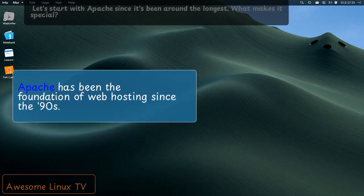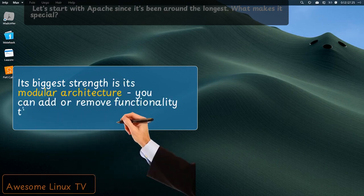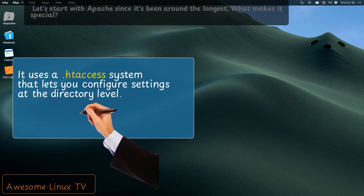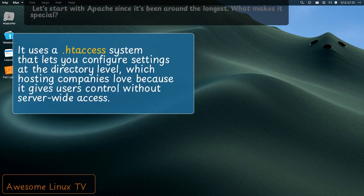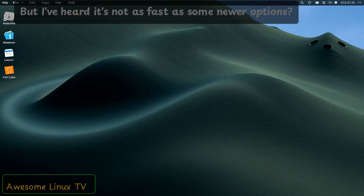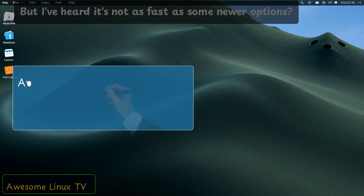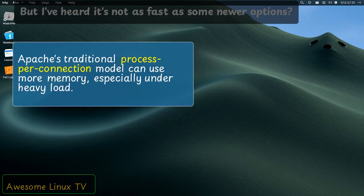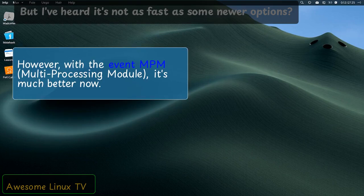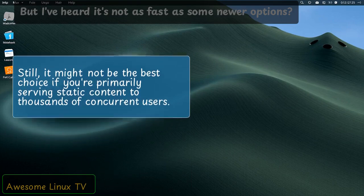Apache has been the foundation of web hosting since the 90s. Its biggest strength is its modular architecture — you can add or remove functionality through modules. It uses a .htaccess system that lets you configure settings at the directory level, which hosting companies love because it gives users control without server-wide access. Apache's traditional process-per-connection model can use more memory, especially under heavy load. However, with the Event MPM multi-processing module, it's much better now. Still, it might not be the best choice if you're primarily serving static content to thousands of concurrent users.